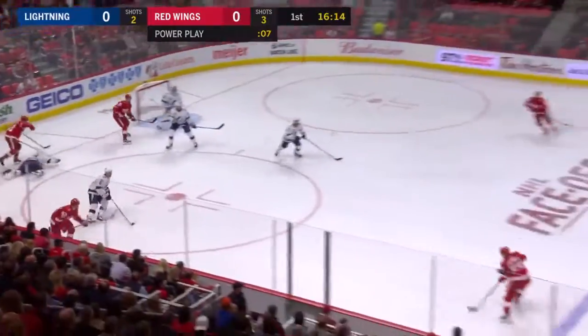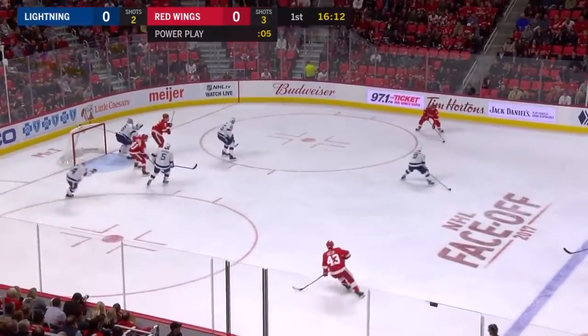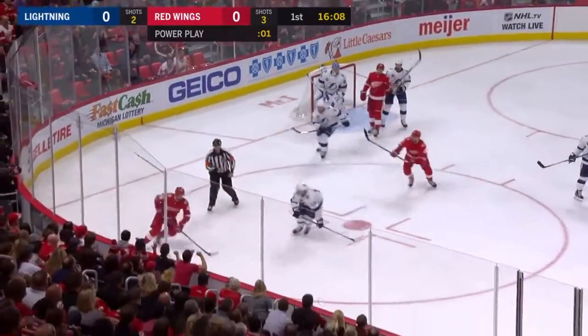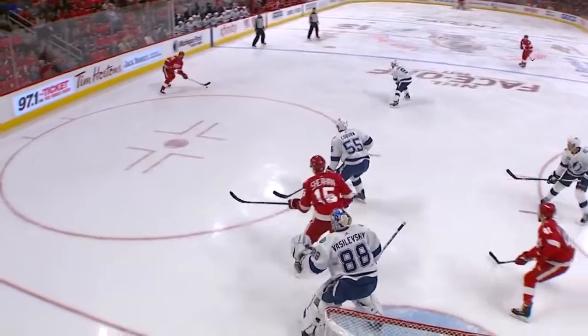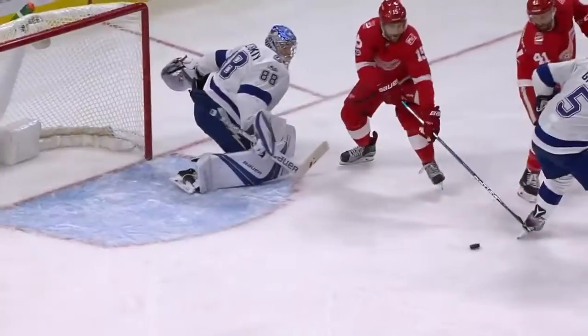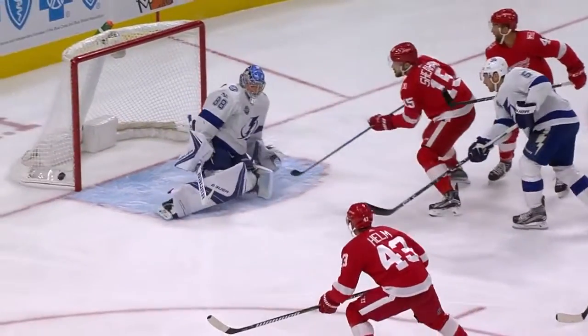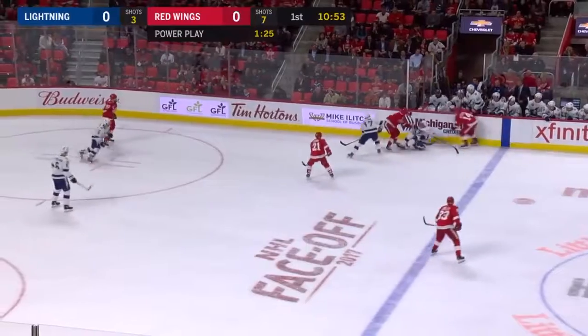Red Wings on the advantage. Helm dug it free, back to the line. Cronwall moved it quickly. Daly back in front — loose puck! Oh, and a save made off Sheehan. Other than a Zetterberg chance — Riley Sheehan was just way too close to the goaltender to have any chance to get it up and over top of him. And Alphapeter stayed with it.